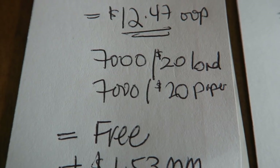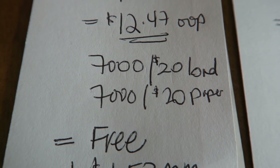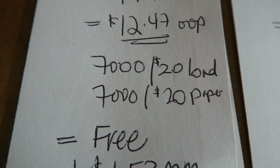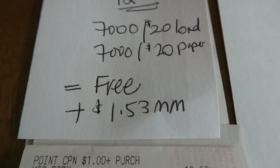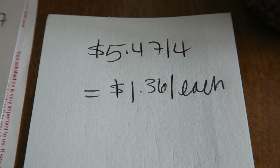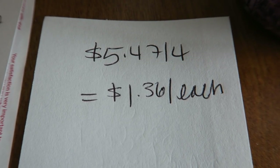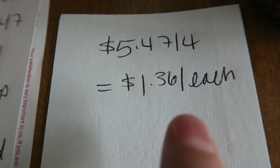So if you have the paper coupon and the loadable one for the buy $20 of cosmetics get back 7,000 points, use both of them. This worked out to be free plus a $1.53 moneymaker for me. If you only have the paper or just the loadable booster, it would work out to $5.47 for four, or $1.36 each. That's still a killer price.